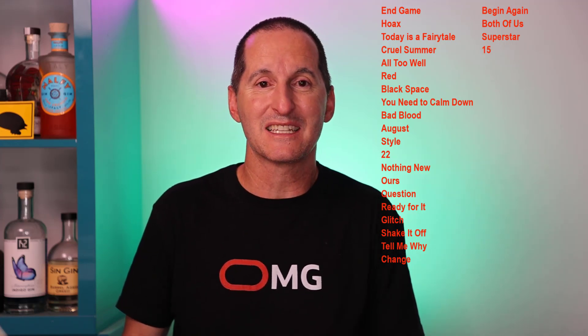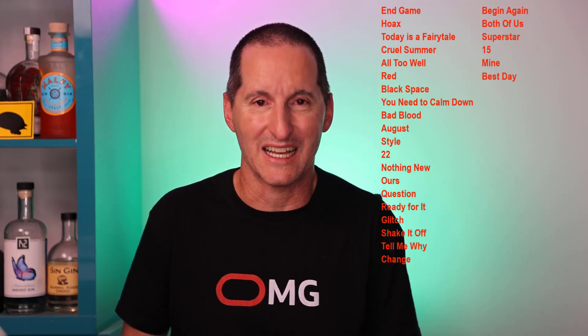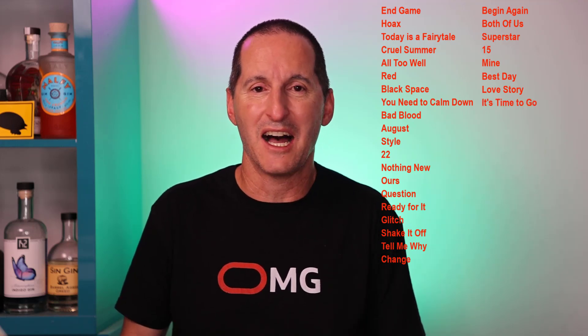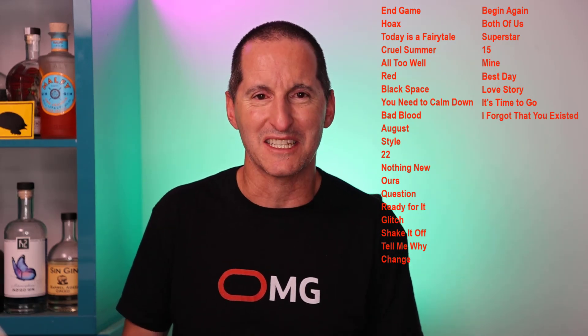But if your experience is like what mine was, your best day with the Oracle database will be today, as it starts your love story with version 23. Yes, it's time to go upgrade. But don't worry, soon you'll be saying to 19c, I forgot that you existed.